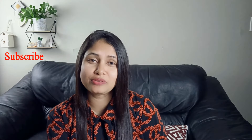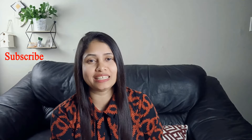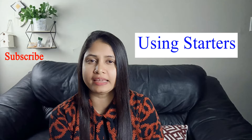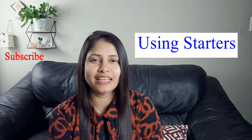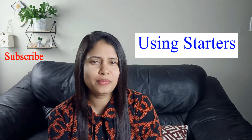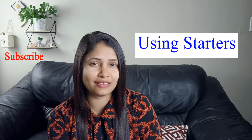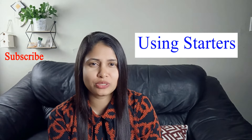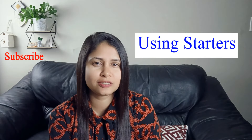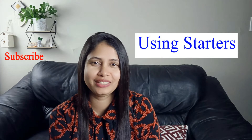My second tricky thing is about starting the answers in part one and part three of the IELTS speaking test. If you are using the same starters again and again for every question in part one and part three, you cannot maximize your score. Maybe you are limited to only using 'yes', 'no', 'I think', or 'in my opinion'. Trust me, if you are only using these three or four starters, you cannot score more than 6, or maybe 6.5 at the highest.